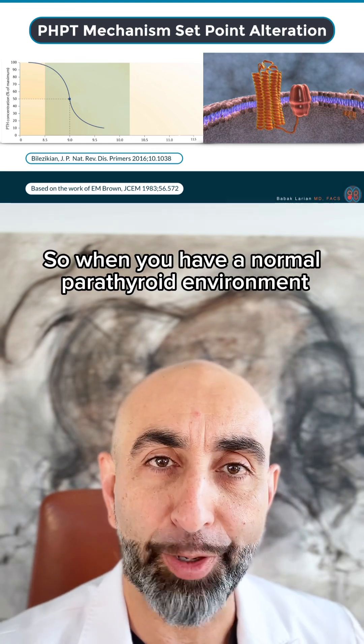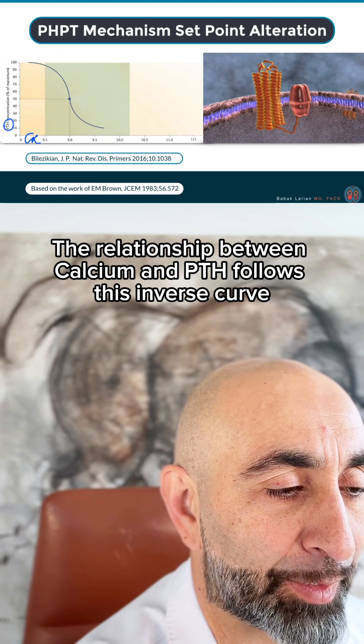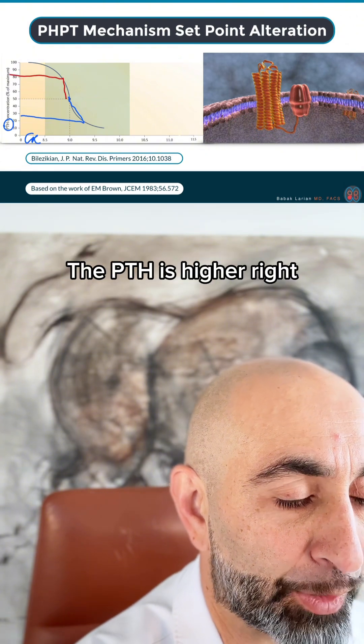When you have a normal parathyroid environment, the relationship between calcium and PTH follows this inverse curve. So when the calcium goes higher, the PTH is lower. When the calcium is lower, the PTH is higher.